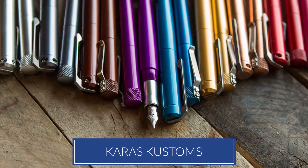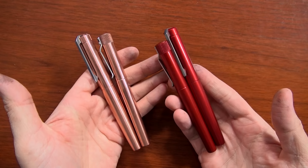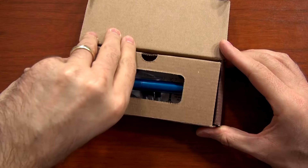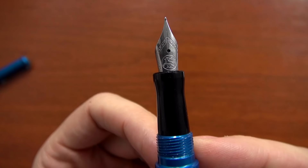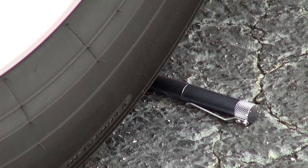Number five is Karas Customs. They have a couple of different pen models, and we launched them early in the year. This is a pen company that started up several years ago but just started expanding to retailers — you previously could only buy direct. We launched them this year. There are a lot of different color options, some cool customizations, they're American-made, and they're incredibly durable metal pens.